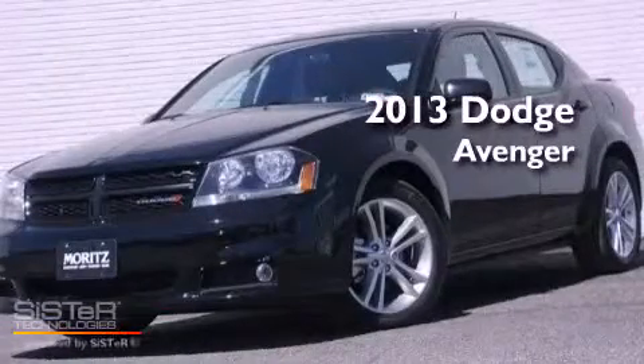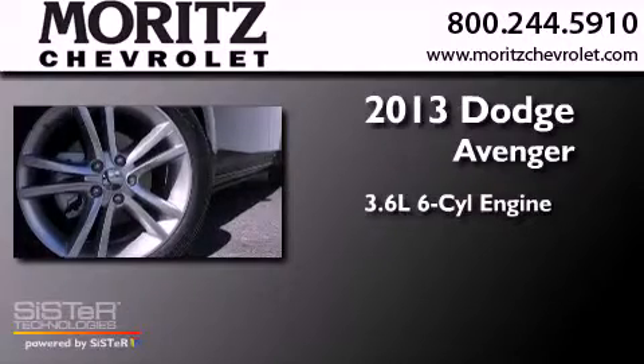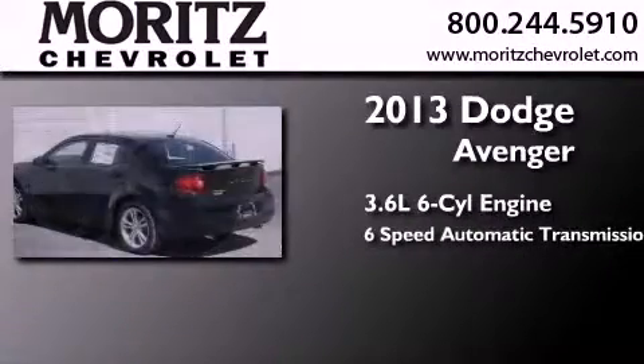This is a brand-new 2013 Dodge Avenger. It has a 3.6-liter six-cylinder engine and a six-speed automatic transmission.